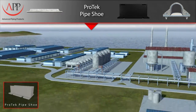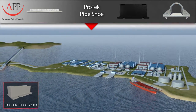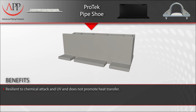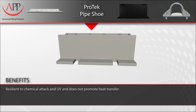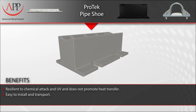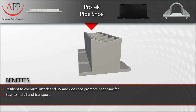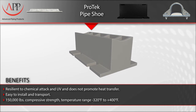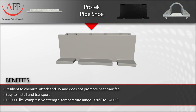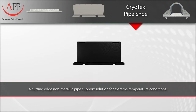This versatile pipe shoe has been used in a number of applications and project types, ranging from petrochemical and refining to offshore and cryogenic service. Key benefits and features include: resilience to chemical attack, no promotion of heat transfer, lightweight and easy to install using stainless steel bands, a compressive strength of 150,000 pounds, and a temperature range of minus 320 degrees Fahrenheit to 400 degrees Fahrenheit.